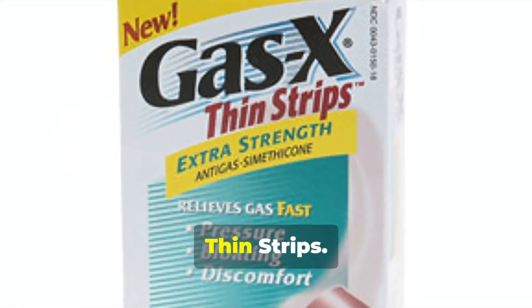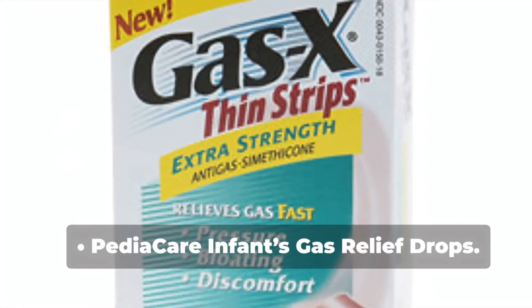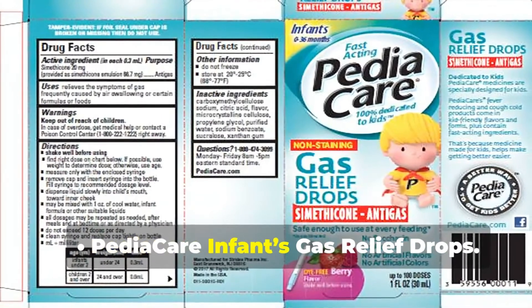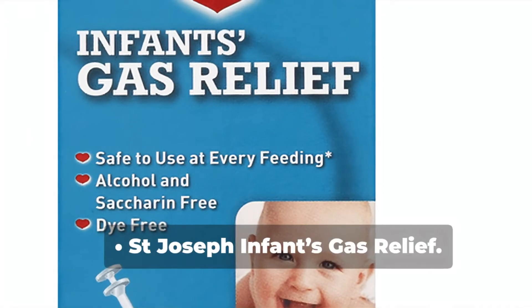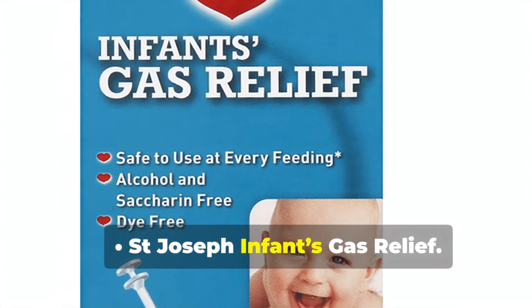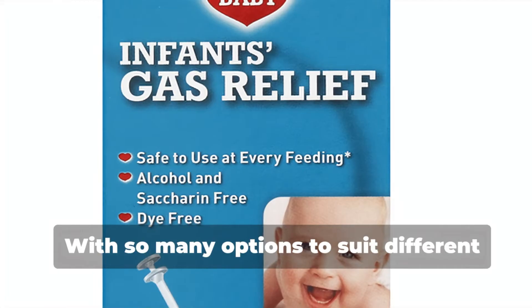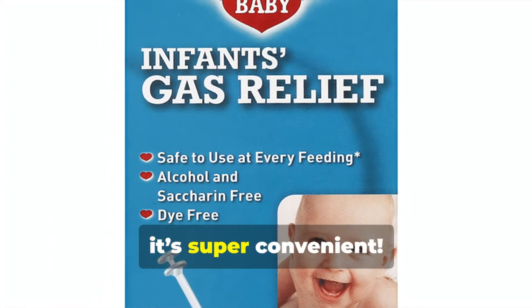Other brand names include Children's Gas-X Tongue Twisters Thin Strips, Pediacare Infants Gas Relief Drops, and St. Joseph Infants Gas Relief. With so many options to suit different needs and age groups, it's super convenient!